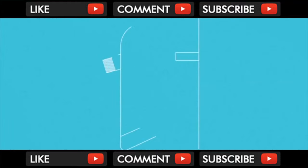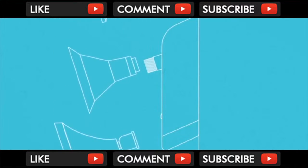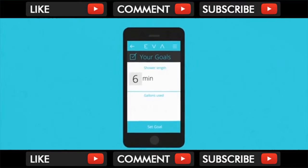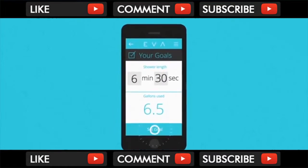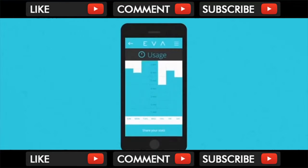EVA's universal design is easily installed between your shower and the wall, allowing you to continue to use your favorite shower head. With the EVA mobile app, you are able to set goals for shower lengths, and EVA reminds you when you are getting close or taking too long, giving you even more ways to reduce your water usage.